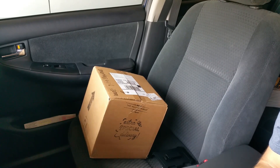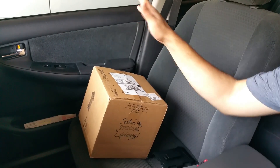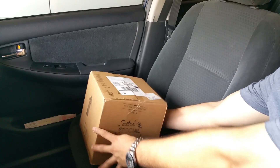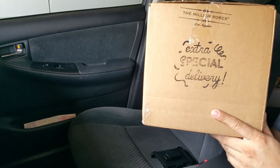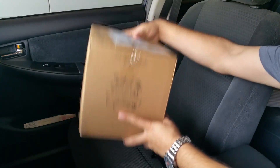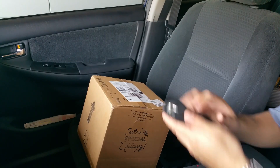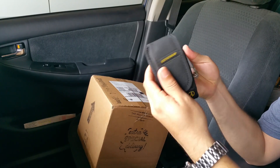In this video, it's actually gonna take place in my car — kind of weird, I know, but this is as real as it gets. Got the spectacular delivery, the Million Roses. Now is it worth it? Well, let's go ahead and check it out — a true unboxing.